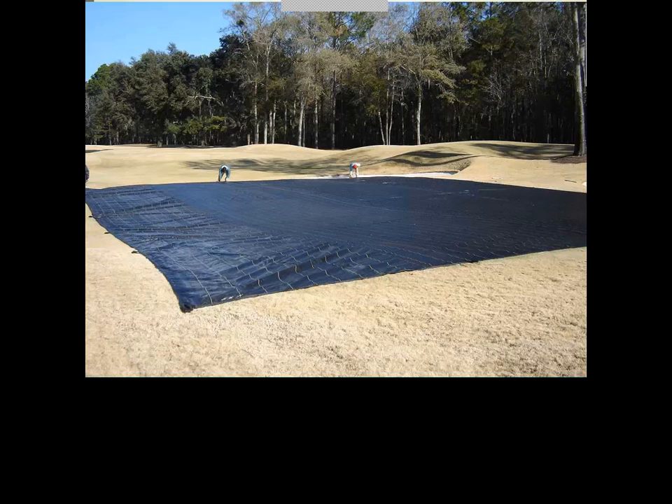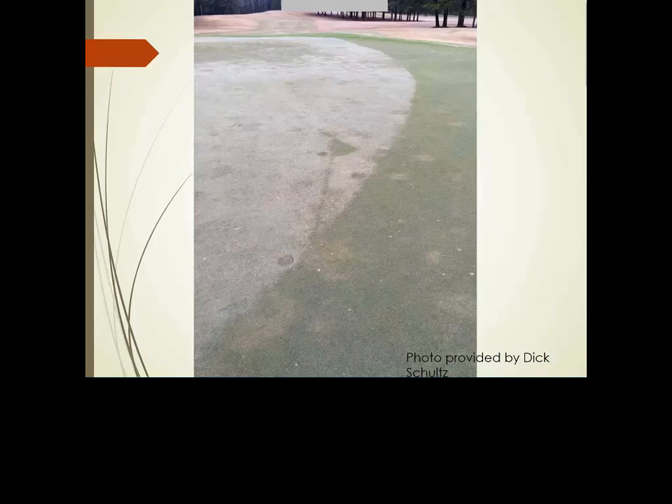The value of covers for protection is well known in golf and increasingly in athletic field management. Even in Virginia with ultra-dwarf greens, we've had greens freeze underneath covers in the Richmond area, so covers don't ensure soils won't freeze, but in most cases I feel comfortable that we have living grass underneath. Dick Schultz from Georgia shared a slide showing that even where a flagstick happened to be lying on a green, it protected that turf — it doesn't take much to make a difference.